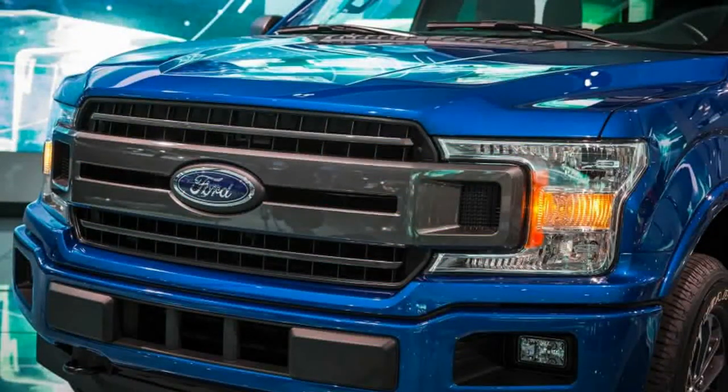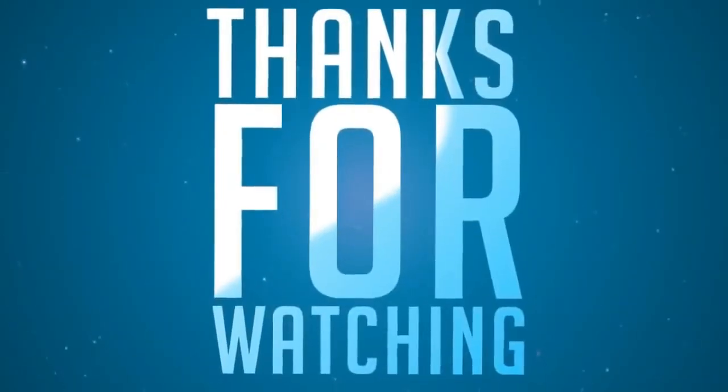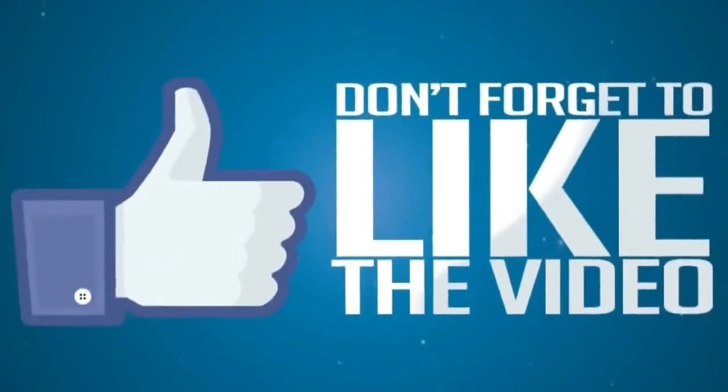A bumper crop of tech and infotainment options join the already bountiful F-150 options list. Adaptive cruise control has been enhanced and can now bring the truck to a complete stop in heavy traffic. A new pre-collision assist system includes pedestrian detection, and an available 4G LTE Wi-Fi hotspot lets users connect up to 10 wireless devices.